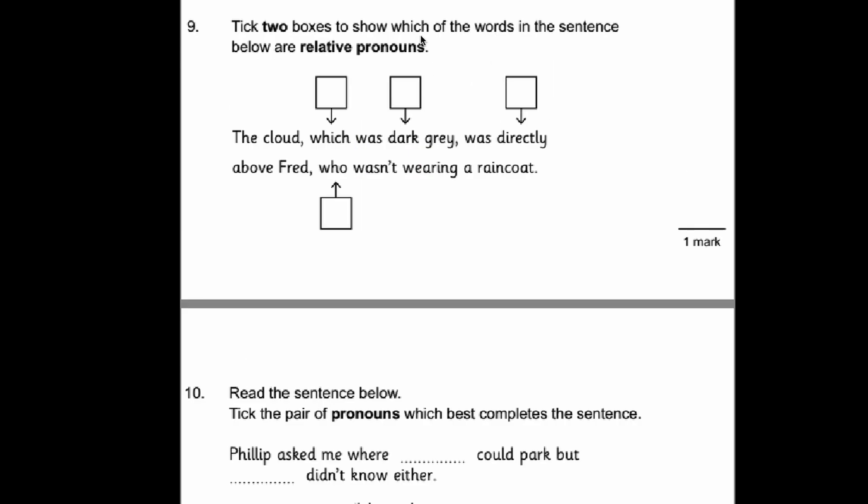Number nine. Tick two boxes to show which words in the sentence below are relative pronouns. Relative pronouns tend to begin with a W — that's a little hint. We can also check the other words: 'dark' is an adjective, not a pronoun; 'directly' is an adverb, so that doesn't work. So it has to be these two — which and whom. Most relative pronouns start with W, and they do often follow commas as well.